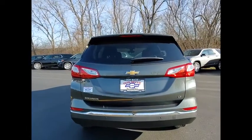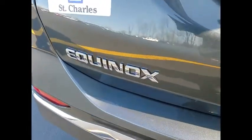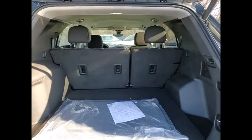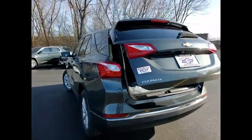Here are some of this vehicle's great options: electronic stability control, brake assist, traction control, remote keyless entry, four-wheel disc brakes, speed control, rear window defroster, rear window wiper, remote start, and security system.